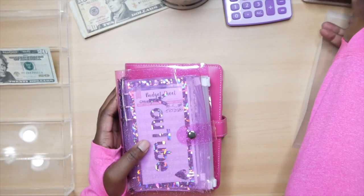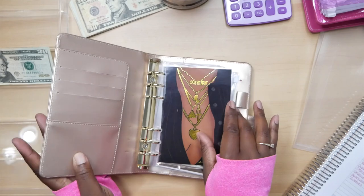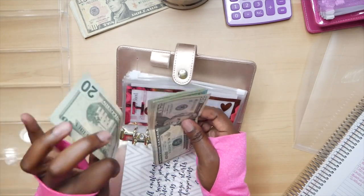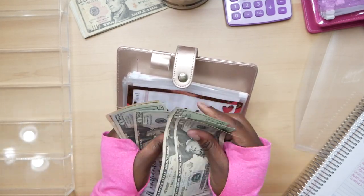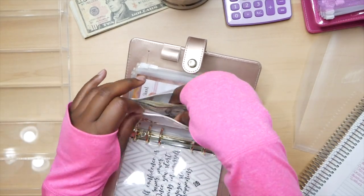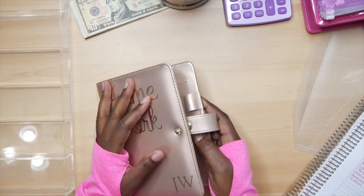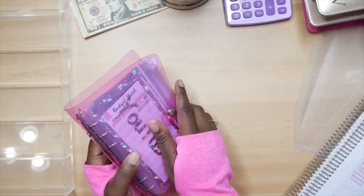Now I'm going to grab my home binder and we're going to stuff home maintenance. Home maintenance is going to get $20: 20, 40, 60, 80, 120, 140, 160, 170 — so we've got $170 in our home maintenance envelope. We're moving on up, slowly but surely.